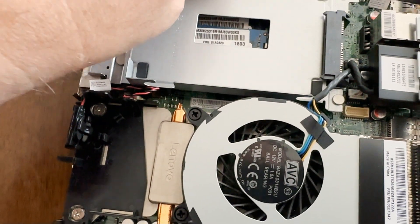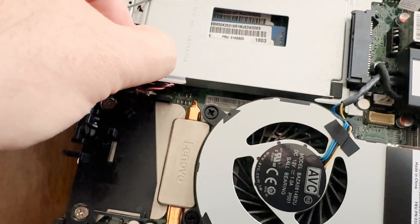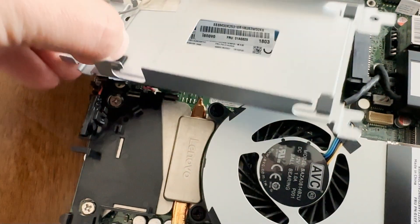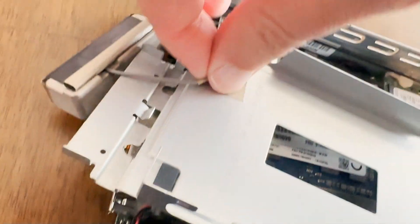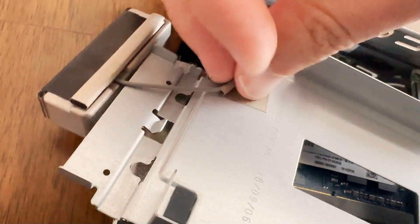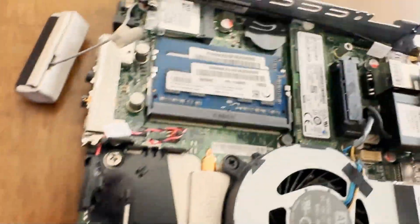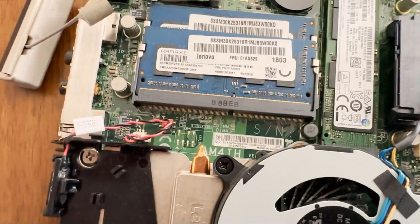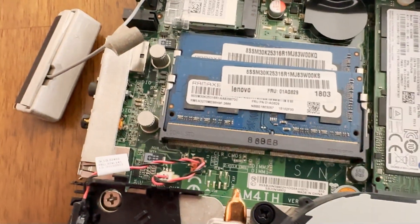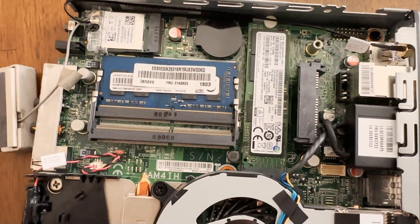If you want to get to the M.2 slot and the memory underneath, take out this screw and remove this little tray. Be careful because the sensor in the front is the Bluetooth antenna, and it is taped to the tray — carefully remove the tape. Now you have access to two laptop-sized memory slots and the M.2 drive. This came with a 256GB M.2 drive and I upgraded mine to 1TB.